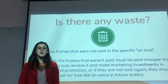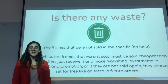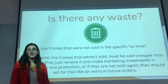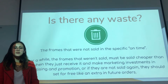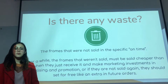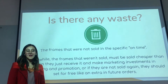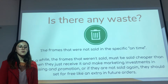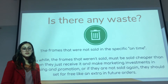Hello, my name is Juanita. Is there any waste? As Grupo Colors is a distribution company, they don't have traditional waste. But from our point of view, we consider waste to be the frames that couldn't be sold in a specific timely manner. After a while, those frames must be sold cheaper, requiring Grupo Colors to invest in marketing, advertising, and promotion. Frames that still couldn't be sold must be given away for free in a future order. With the information we collected, we have concluded some opportunities and strengths.